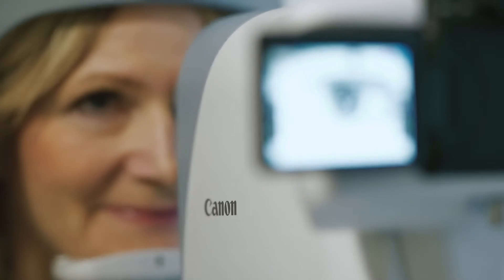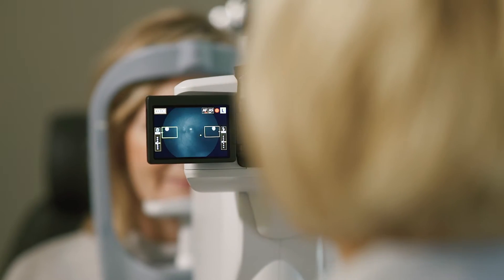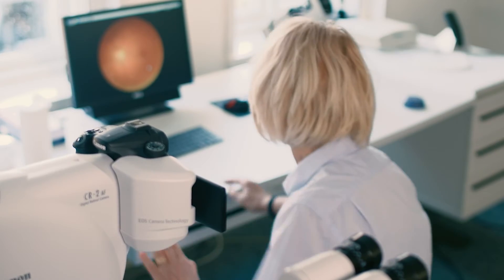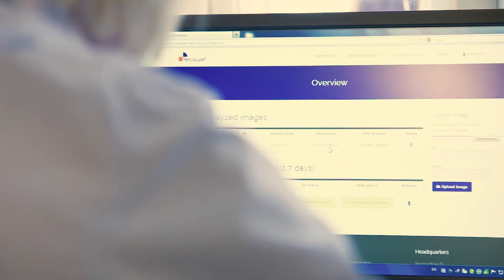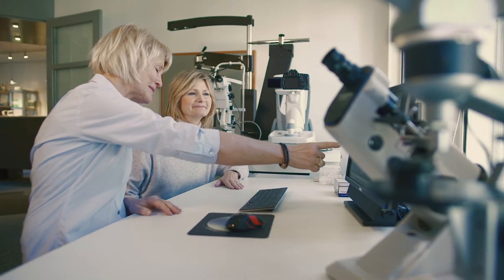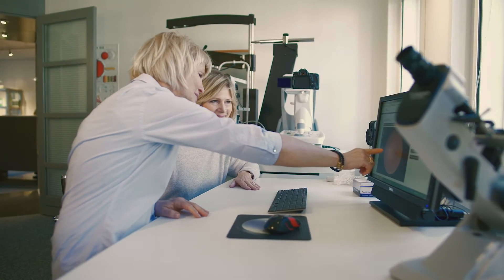Retinalize is able to detect signs of diabetic retinopathy from a photo of the retina in a matter of seconds. It enables optometrists and other eye care professionals to provide a professional service, from taking the photo to a dialogue about the recommended next steps based on the results of the screening.